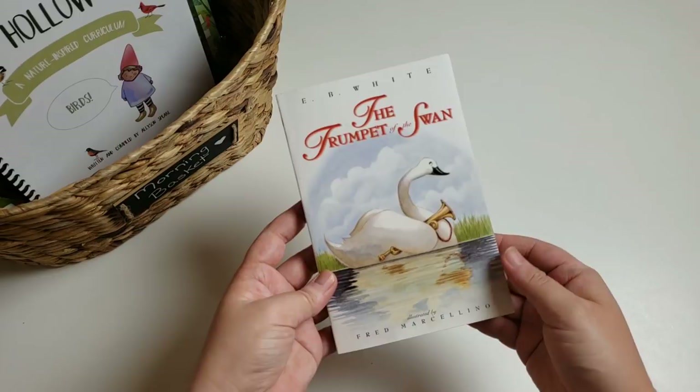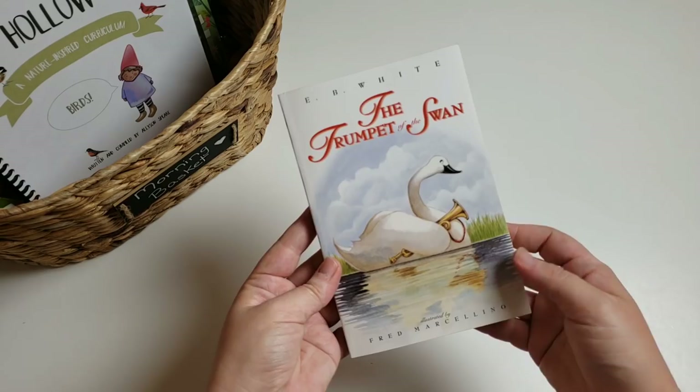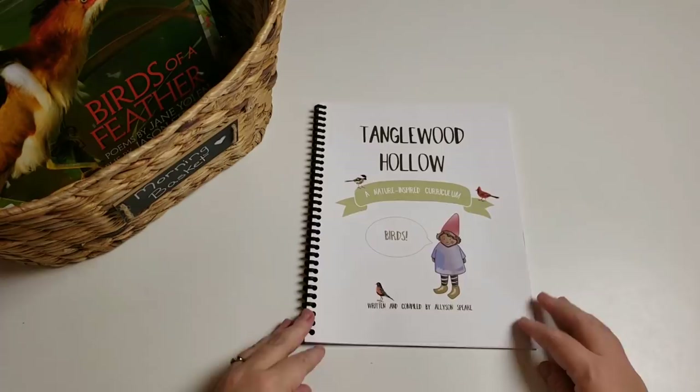For our read aloud, we are reading 'The Trumpet of the Swan.' I believe this is either our second or third time reading it — we pretty much always read it around this time of year, either in May or June. She asked to go ahead and read it now because it's about a bird and it would go with our bird basket. This will pretty much be the base for our basket, and everything else will be more fun things she gets to pick through.